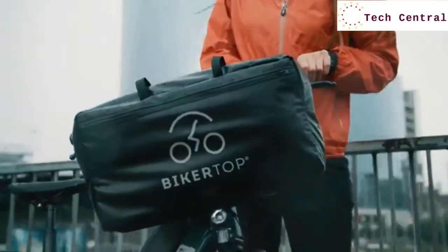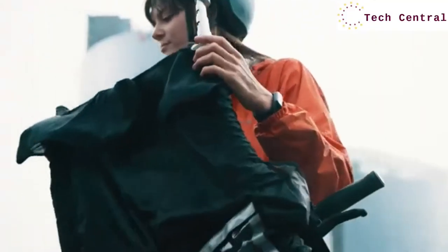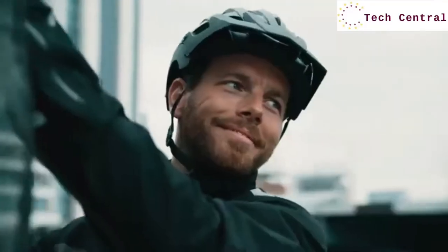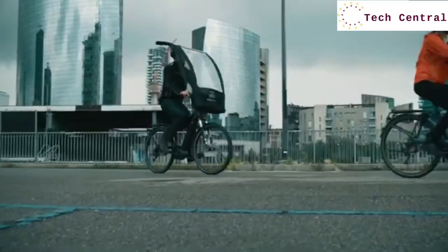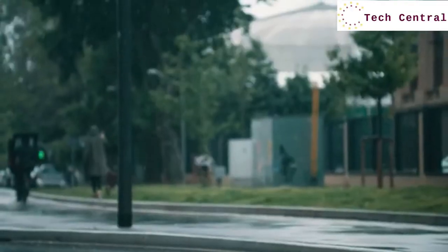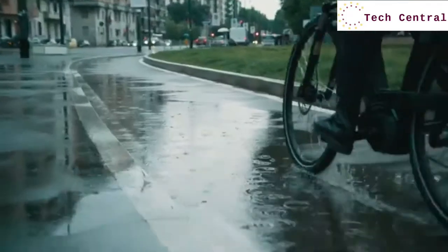The BikerTop fits directly on the front of your bike and opens in a matter of seconds, giving you safety and peace of mind when bad weather strikes. It's light, compact, and easy to assemble quickly.